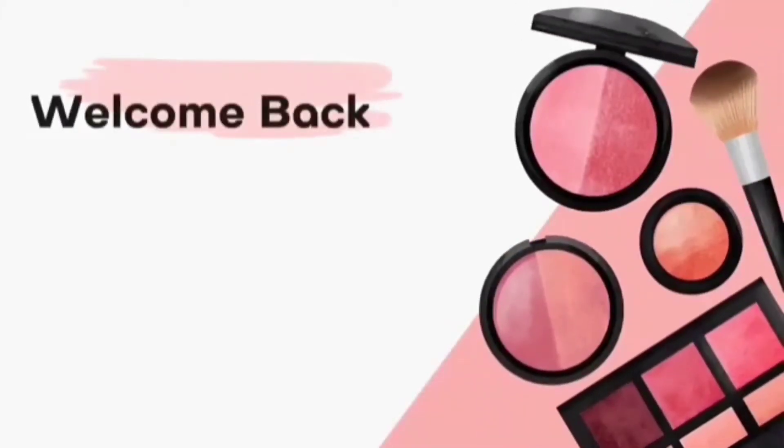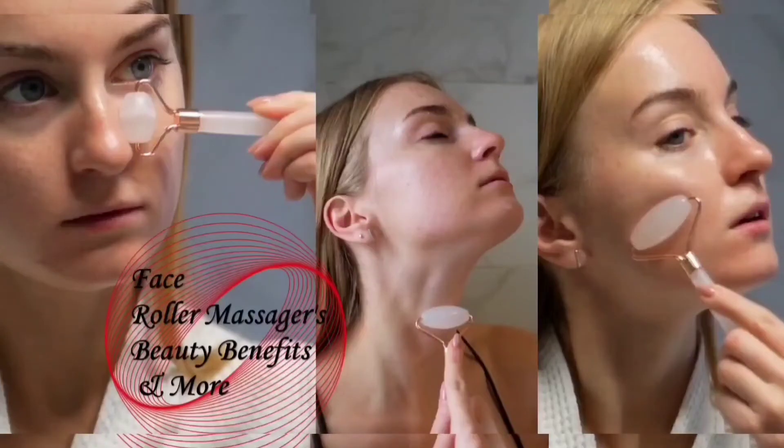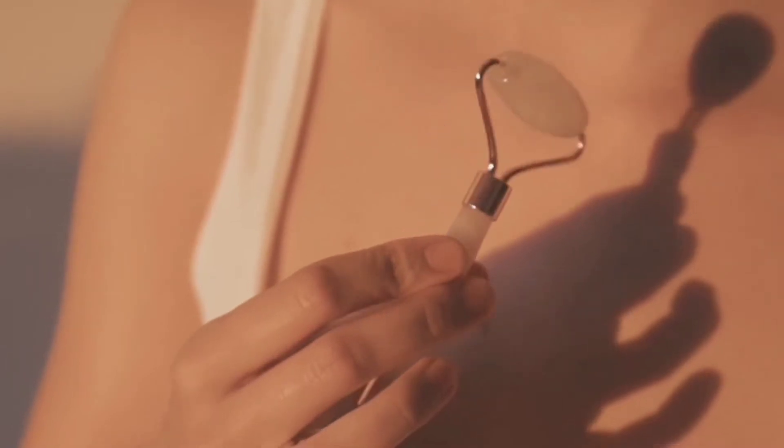Hey my lovely viewers, welcome back to your channel Always Trendy and Stylish, your fashion guide. In this video I am talking about the face massager roller — how it works, how to do it, benefits, and more.